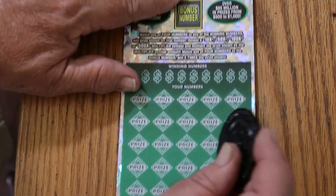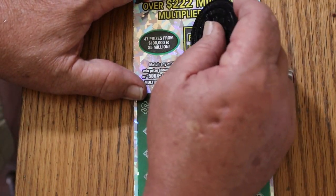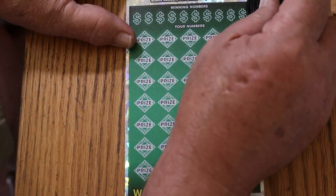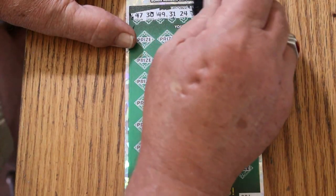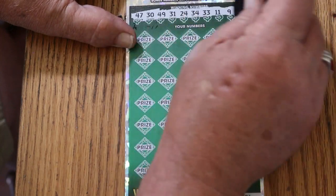Now we're going to do 001. Can we get a back-to-back going? 46 is the bonus. 47, 30, 49, 31, 24, 34, 33, 11, 9, and 2.